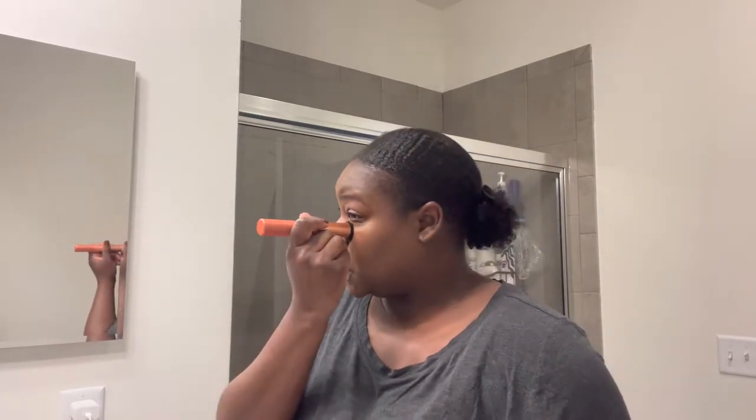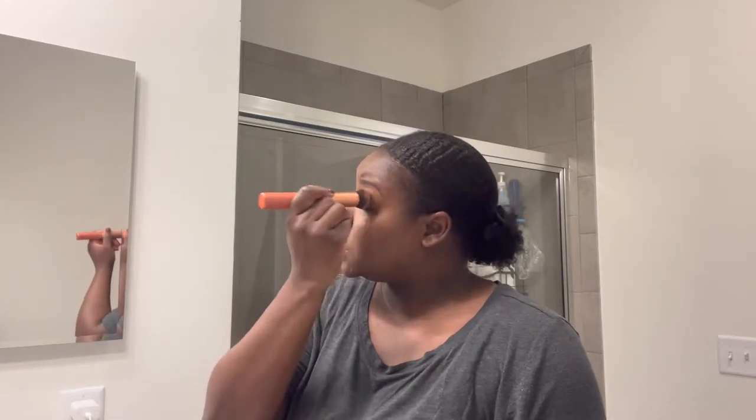I feel like this Fenty Beauty Pro Filter Concealer is like the perfect shade for my skin, and that's what I've come to realize. So I usually honestly just use the concealer like a foundation, to be honest. Or I'll just put it under my eye. And then I'm going to go in with this Lancôme mascara.